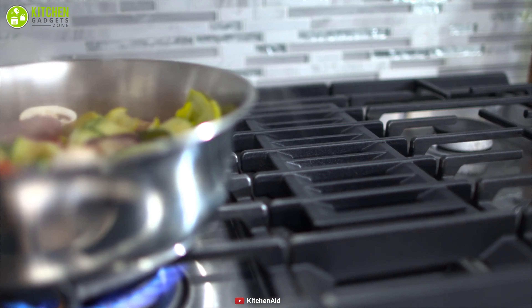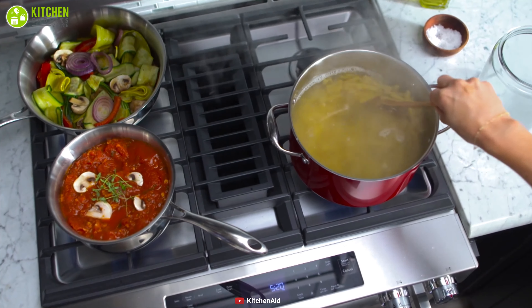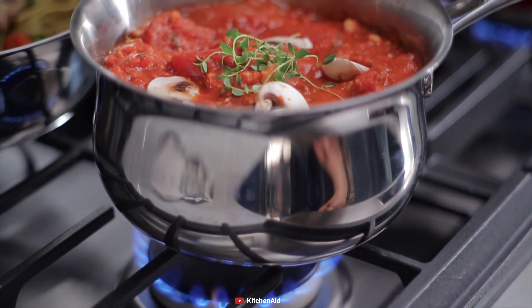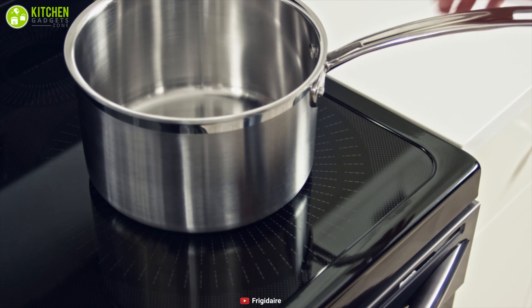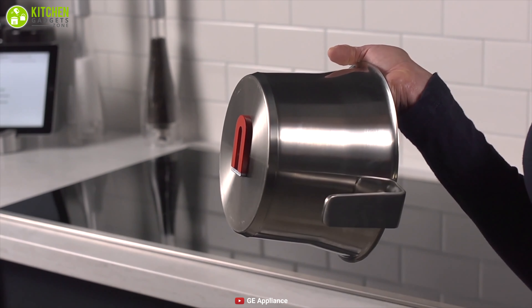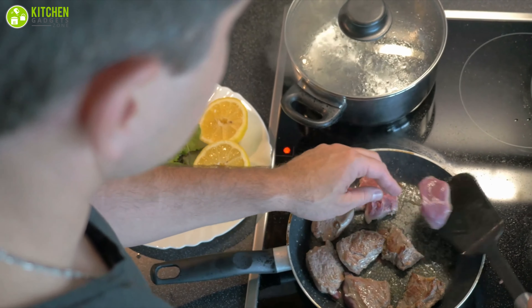One of the biggest advantages of using a gas cooktop is that it's mostly compatible with all your existing pots and pans made of stainless steel, metal, ceramic, and so on. Alternatively, the most obvious disadvantage of induction cooking is that it only works with cooking vessels made of magnetic materials, and these types of cookware are more expensive compared to regular cookware, so you will have to spend extra money.